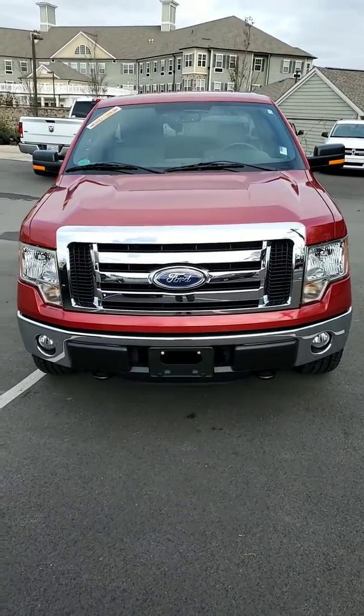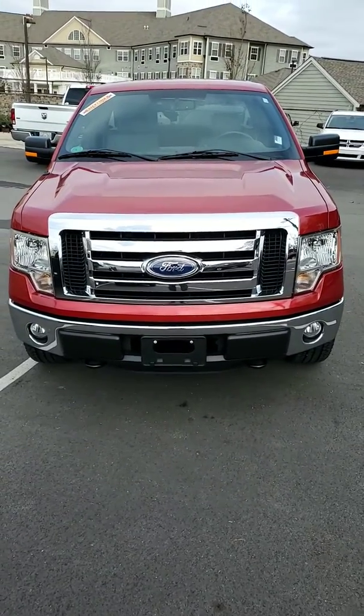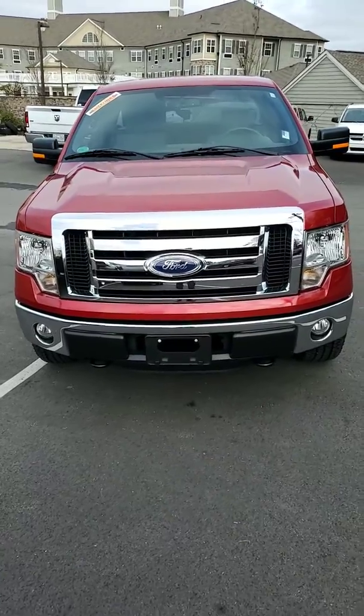Hello Andy, my name is Joe Davis. I'm with Secret City Dodge Jeep Ram here in Oak Ridge. This is your 2011 Ford F-150.